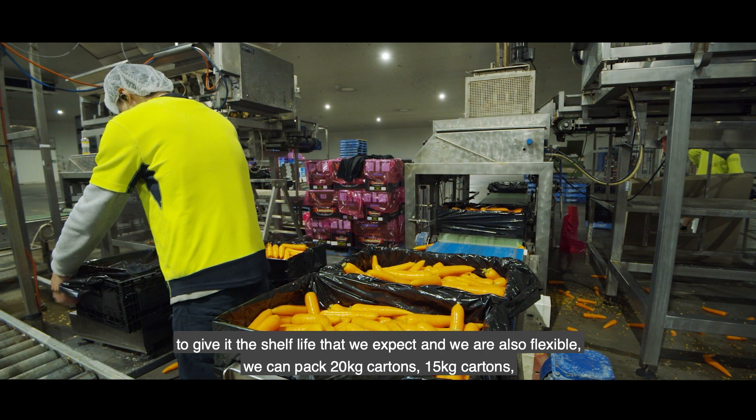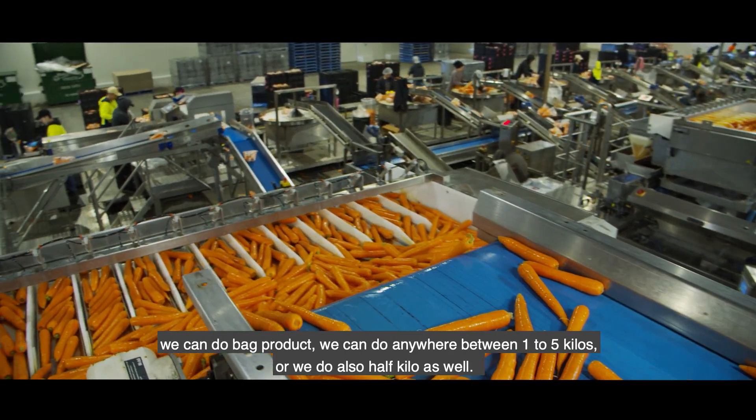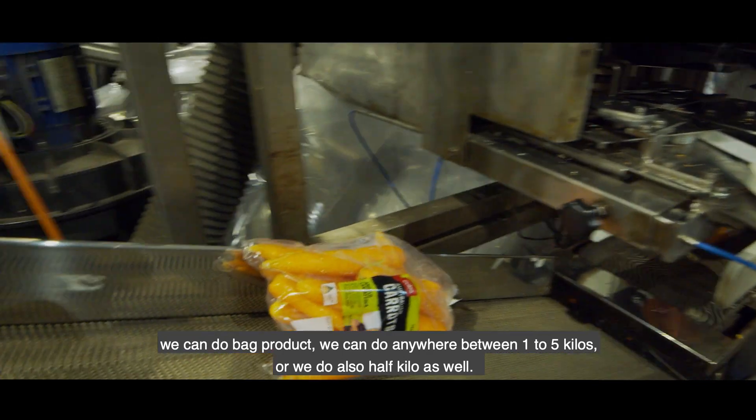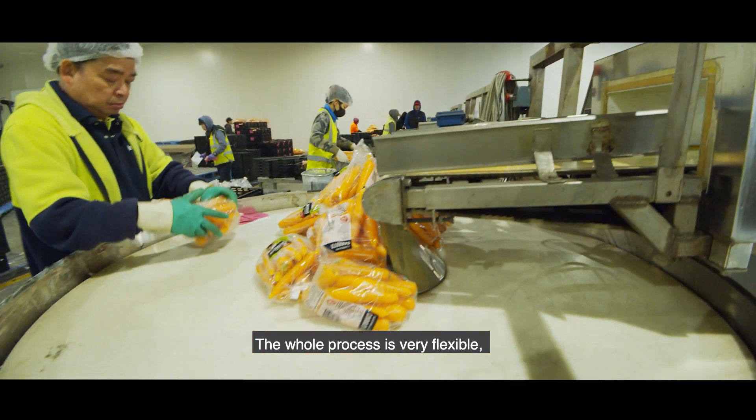We're flexible — we can pack 20 kg cartons, 15 kilo cartons, we can do bagged product anywhere between half a kilo to five kilos. So the whole process is very flexible.